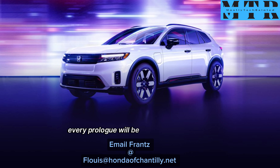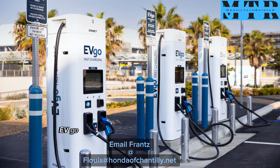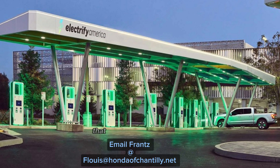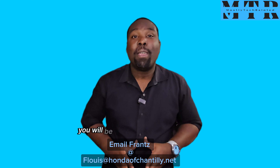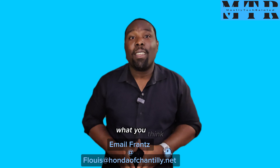Every Prologue will be compatible with Tesla Supercharger Stations, EVGO, and Electrify America's Charger Stations. That means wherever you are, you will be able to charge your vehicle.